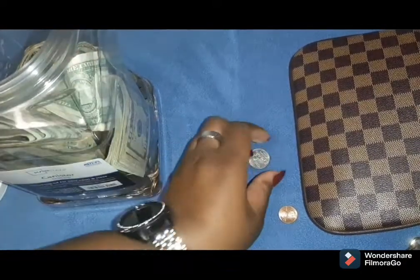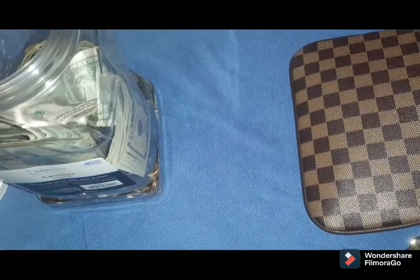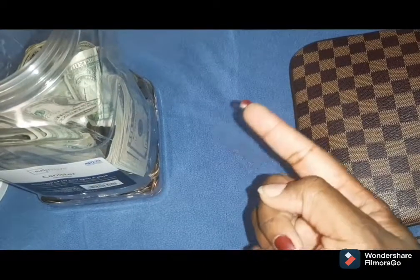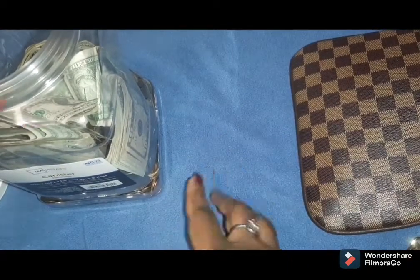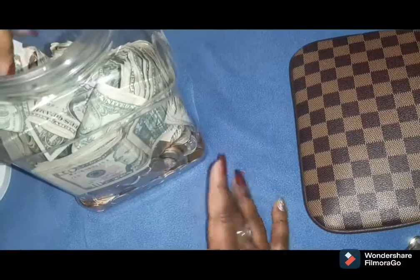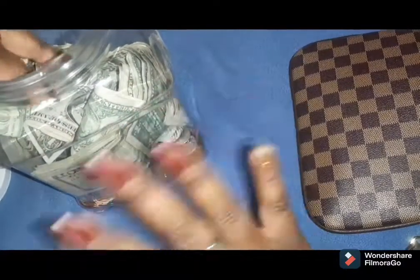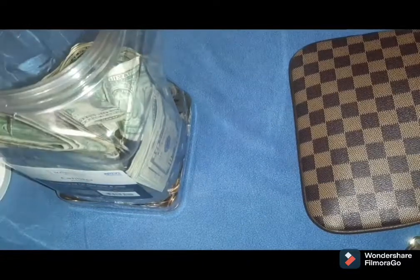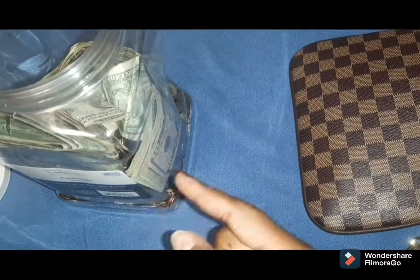All right, thank you so much for tuning in — and this camera is so wobbly! It had one job. I'm sorry for all the shaking; I hope I didn't make anybody dizzy. I would like you guys to guess down below how much you think is in here — I cannot wait to count this with you all. Thank you guys so much for watching. Please like, comment, share, and subscribe, and leave any requests down below. Bye!